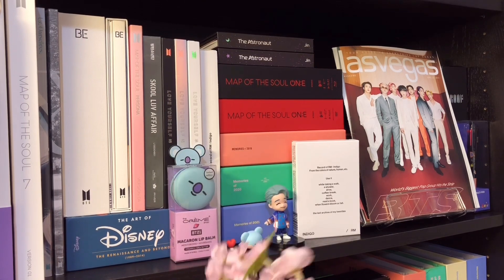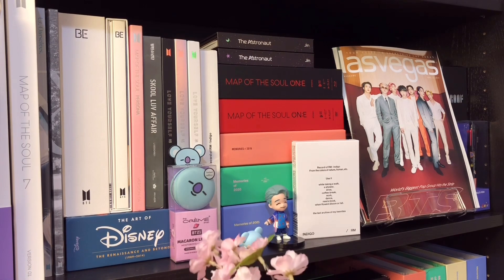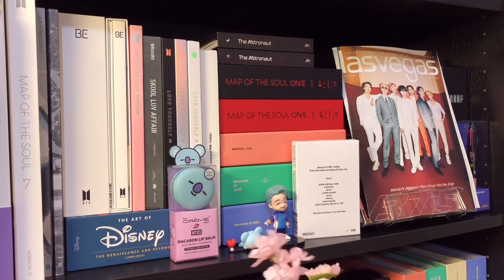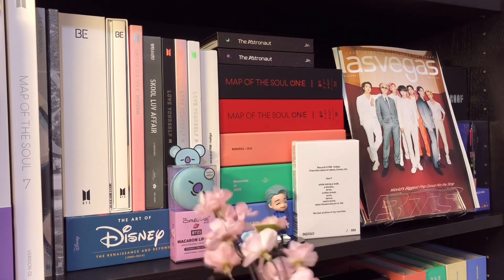Next to it, I have this super cute macaron lip balm - this is Koya, and I think this is the acai flavor. It's super cute. I'm currently using the RJ one which is mango flavored. I saw the one for Koya and I was like, I have to get him. So now I have one for Koya.